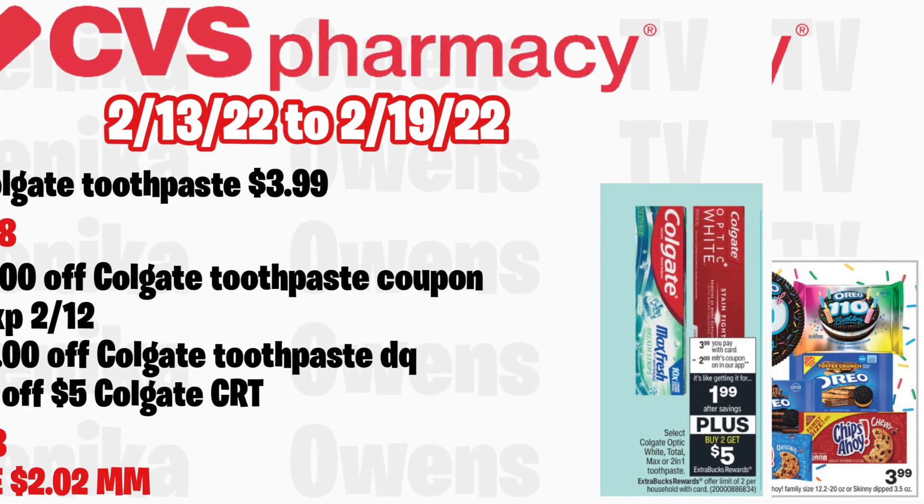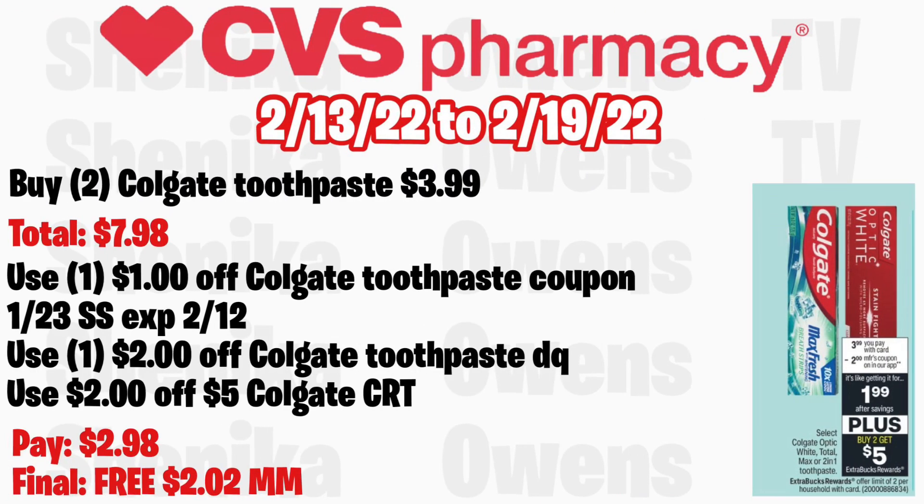Select Colgate Optic White, Total, Max, or 2-in-1 toothpaste will be $3.99 with buy two get a $5 ECB, limit of two. Grab two at $3.99, total $7.98. Use a $1 off Colgate toothpaste coupon from the 1/23 SmartSource — that coupon expires 2/12 — plus the $2 off Colgate toothpaste digital coupon we should be getting on Sunday. If you get a $2 off $5 Colgate CRT, you'll pay $2.98 but get back $5, making both completely free and a $2.02 money maker.